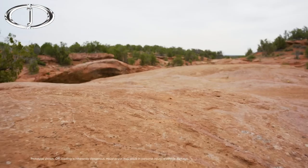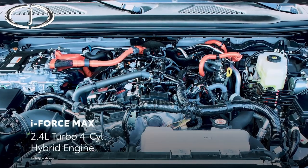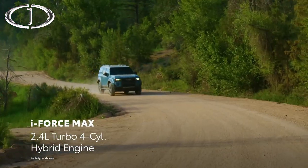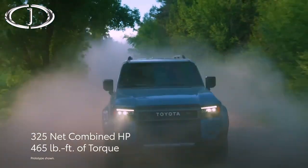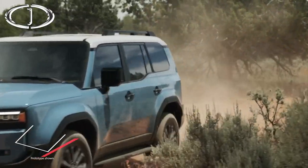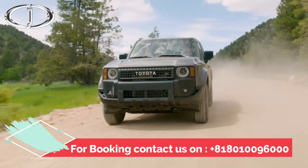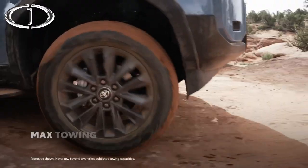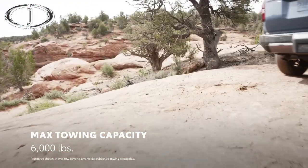Land Cruiser's emphasis on performance is even more evident when its powertrain is considered. Every grade comes standard with a potent i-Force Max hybrid system, which uses a 2.4-liter turbocharged four-cylinder engine and an electric motor backed by a high-voltage battery, generating a healthy 325 net combined horsepower and an impressive 465 pound-feet of electrified torque. This powertrain is the ideal partner for Land Cruiser's rugged suspension and helps ensure there's abundant power on and off-road. Plus, generous low-end torque provides effortless performance in challenging driving conditions. Land Cruiser's maximum towing capacity of 6,000 pounds allows it to haul plenty of gear to the next campsite.